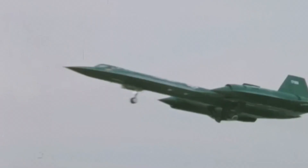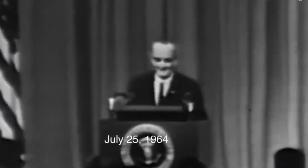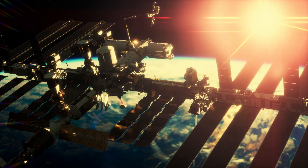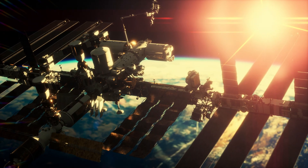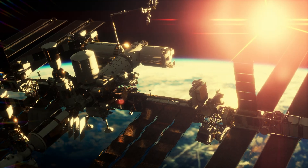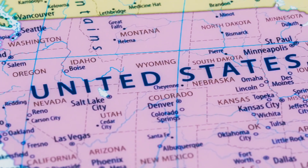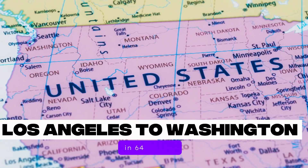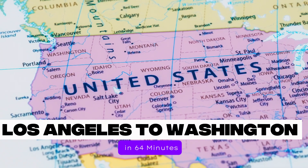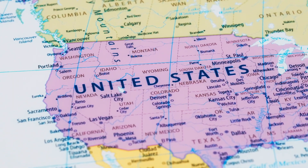By the 1980s, the SR-71 had become a legend — but its days were numbered. With the rise of satellites and unmanned drones, many in the Pentagon believed the Blackbird was too expensive to maintain. But before its retirement, it had one last mission: to break a record that still stands today. Los Angeles to Washington, D.C., at a speed of over 3,500 kilometers per hour — time: one hour, four minutes, and 20 seconds. To put that in perspective, a commercial flight takes nearly five hours to make that same trip. The Blackbird did it in just over 60 minutes.